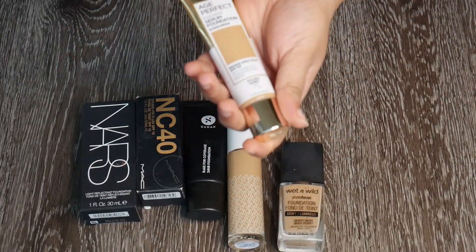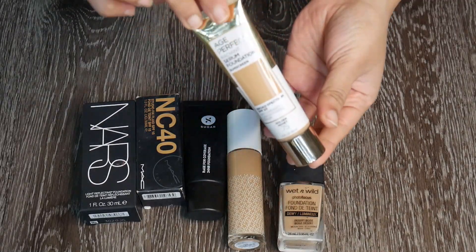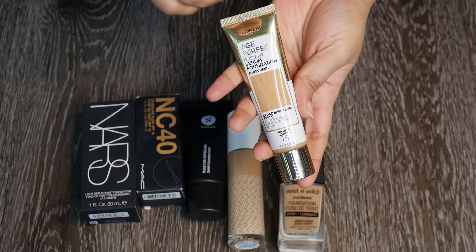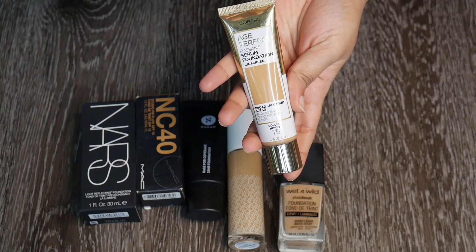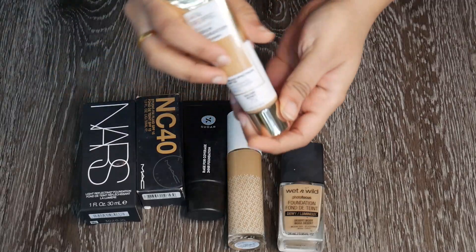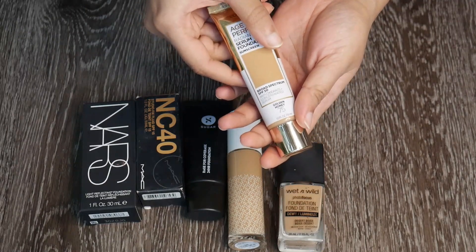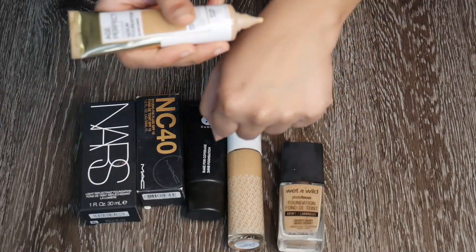This is the L'Oreal Age Perfect Radiant Serum Foundation in shade 75 Golden Honey. I initially got shade 80, which was a little dark, and gave it to my sister-in-law. This one I really like — it has SPF 50, which is amazing during summer when you want foundation and extra sun protection. The tube packaging is my favorite kind.